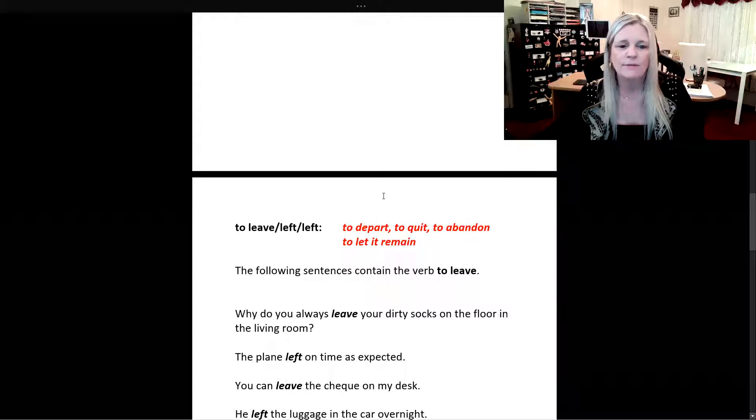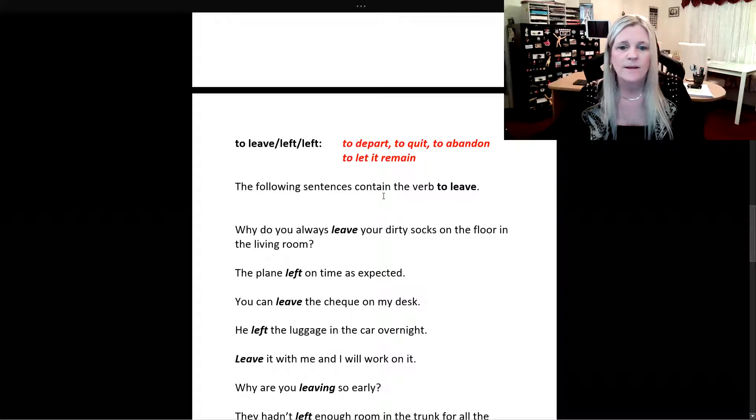Now the verb to leave — the past tense is left and the past participle is left also. This verb means to depart, to quit, to abandon, or to let it remain. Now these sentences contain the verb to leave.